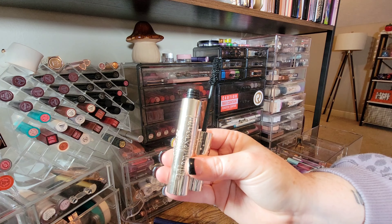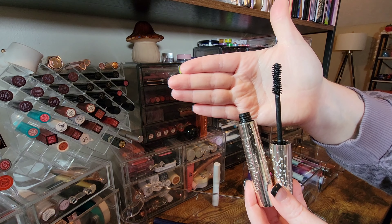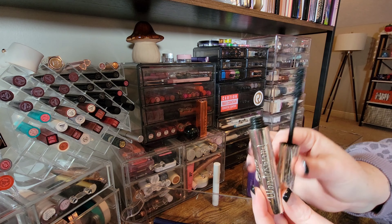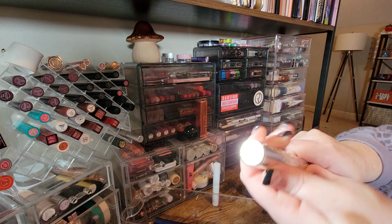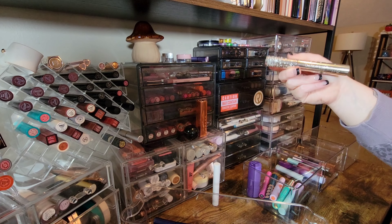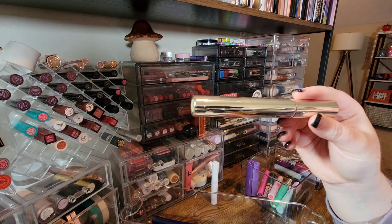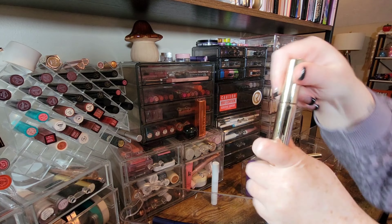Moving on to the Siate London Under Wand Mascara — kind of a dupe of the Too Faced Better Than Sex mascara with an hourglass-shaped wand. Unfortunately this formula doesn't do the same for me as the Too Faced one did, so I'm just going to pass this along — to the trash.